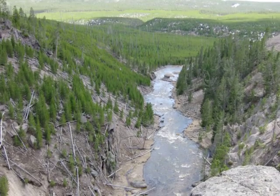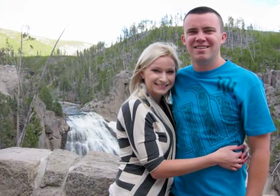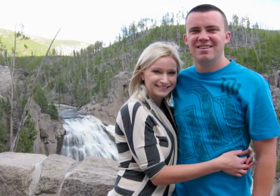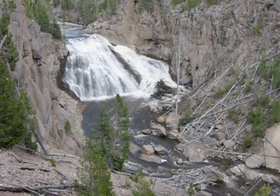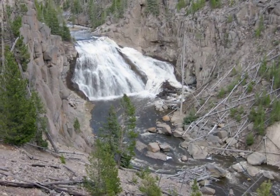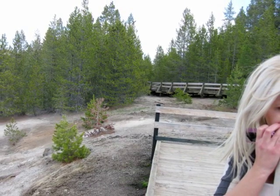This is Gibbon Falls. It is the largest waterfall in the park, which is right next to the road — pretty neat. You can stop and overlook and take photographs. Here are my grandparents. I think this fall is actually 308 feet.